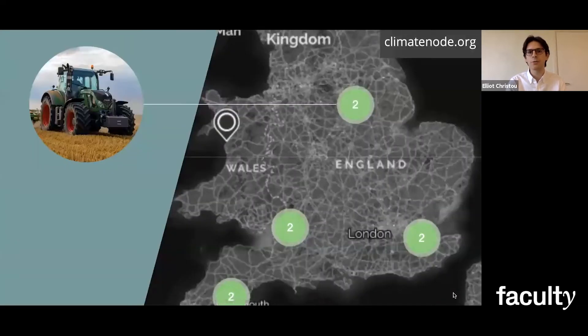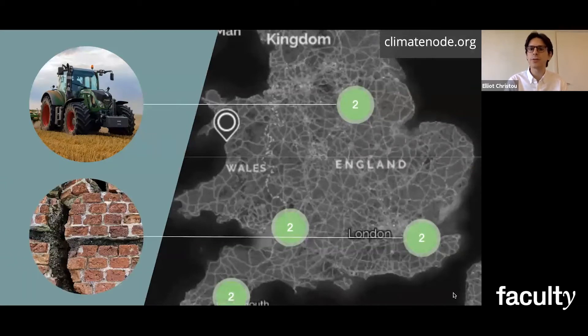So if we look at England for example, we'll see that agriculture is being affected by heat waves in the Midlands, and drought is causing houses to sink into the ground and their walls to crack in the South.